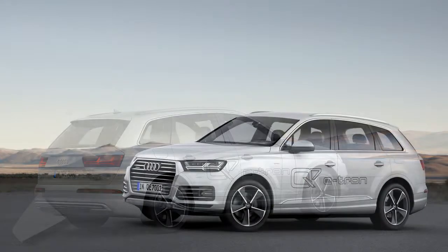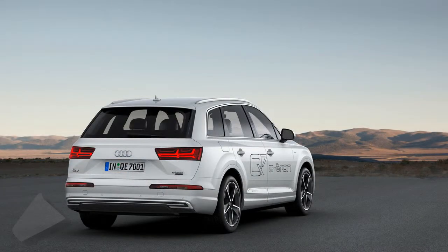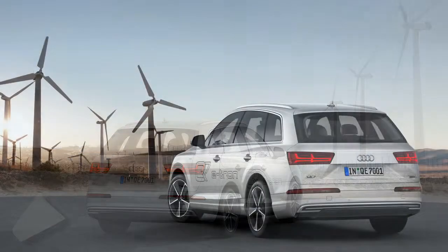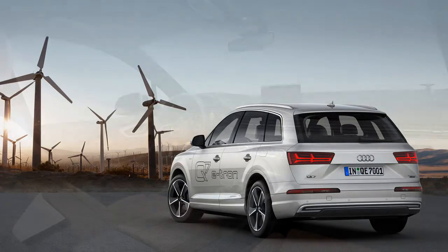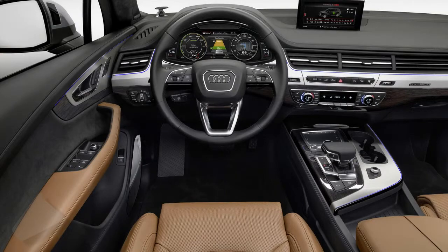If you are not feeling like putting diesel in the car, you can drive the Audi Q7 e-tron 3.0 TDI using just electricity in all-electric mode, with a peak output of 126 hp and a range of up to 56 kilometers (34.8 miles).